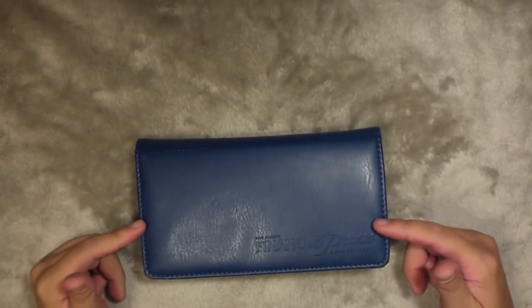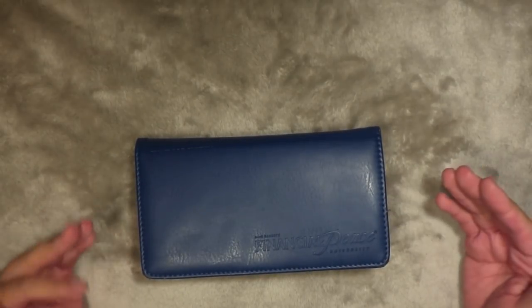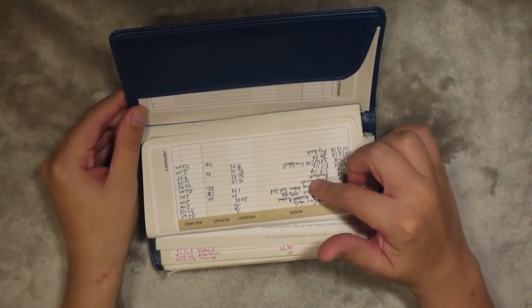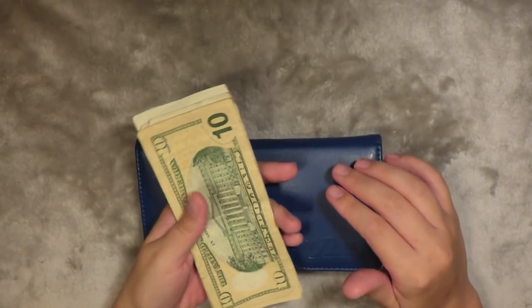This is my cash envelope wallet from the Financial Peace University kit that I got. It is the beginner or starter envelope wallet. I always have this link down below as well as the refills for it. I have pretty much everything in here except for my wallet money.